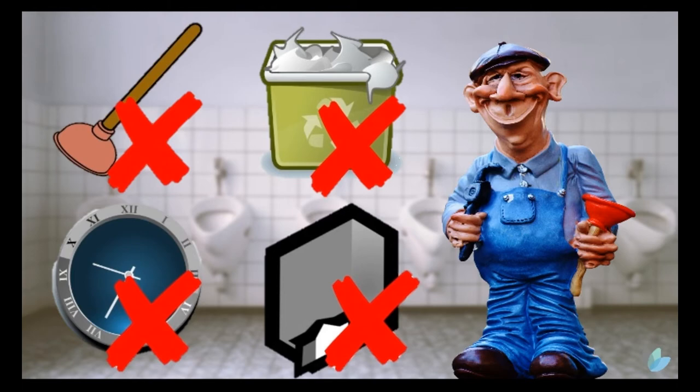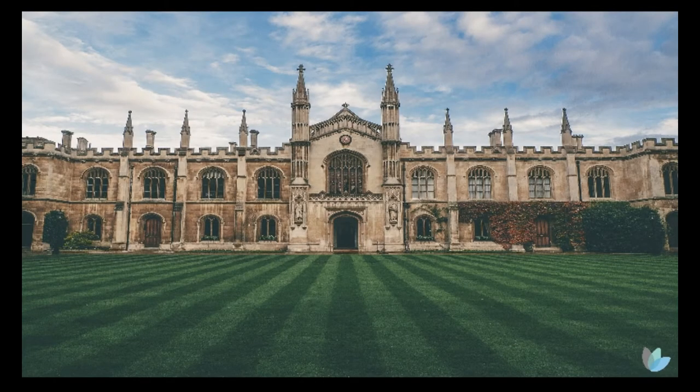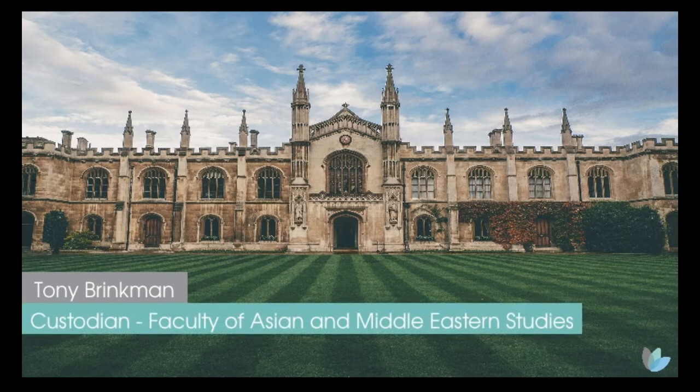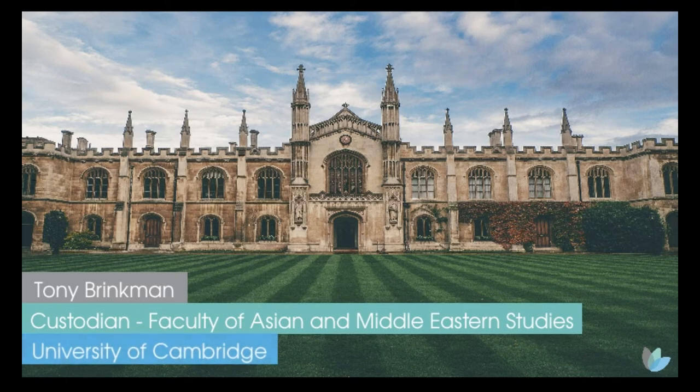Switching from paper towels to energy efficient hand dryers has a real benefit. Here's a gentleman from Cambridge University who states the reason why he loves hand dryers over paper towels. 'I'm Brinkman, I'm a faculty custodian — faculty of classics, Asian and Middle Eastern studies, both faculties. We have lots of problems, but when you have hand towels and hand dryers, we prefer the hand dryers, because if you have hand towels people simply grab them and throw them into the toilets, and with the reticulation system we have here they just block up. So we'd prefer the hand dryers any day.'